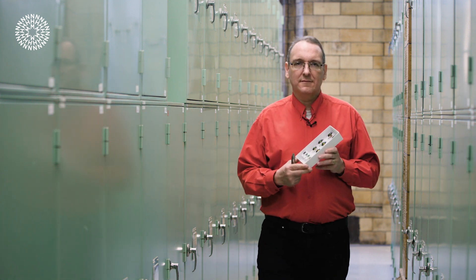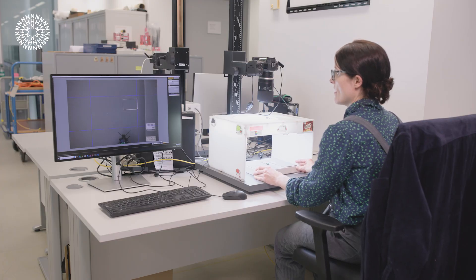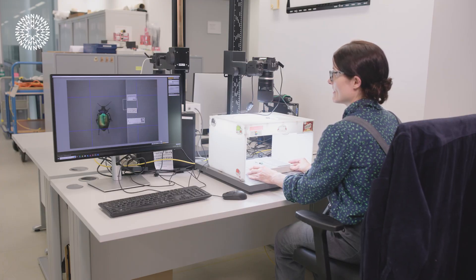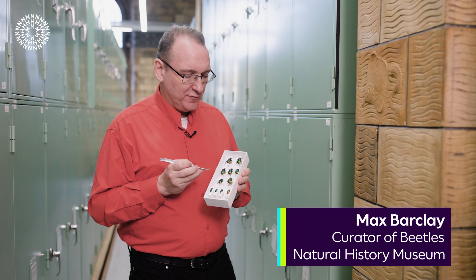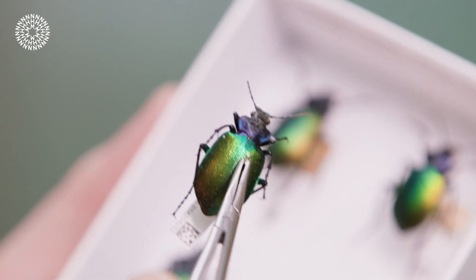Here at the Natural History Museum we have more than 80 million specimens and our digitization team has been working for over a decade making these specimens available to the global community. Just recently they've reached the six millionth specimen, which is this beetle.